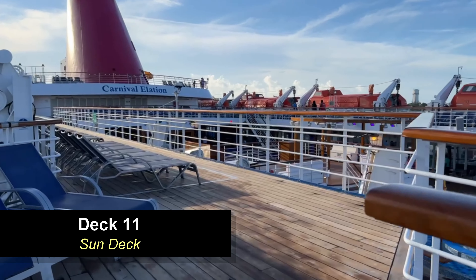We hope you enjoyed this tour of Carnival Elation! If you did, please hit that thumbs up button and like this video — we really appreciate it. Also subscribe to our channel for more cruising content and visit our website, CruisingAddicts.com. Happy sailing!